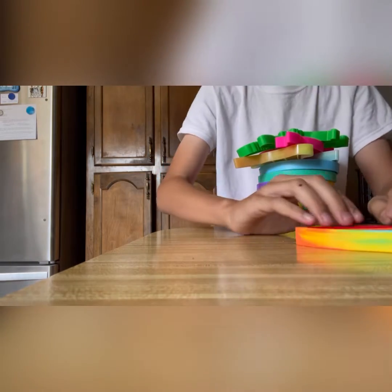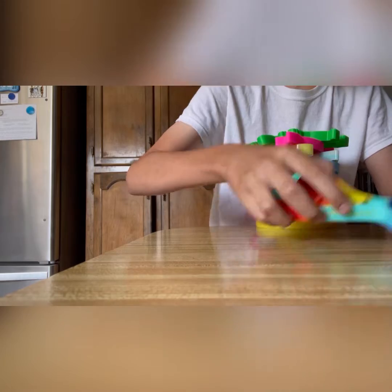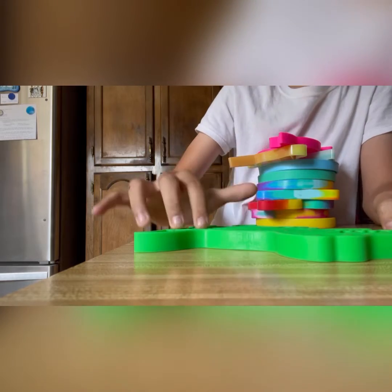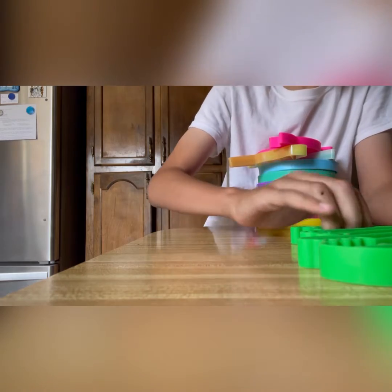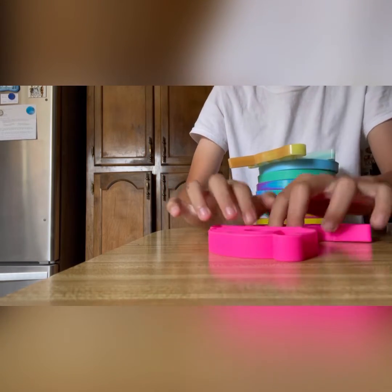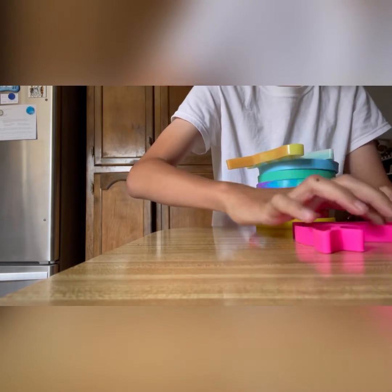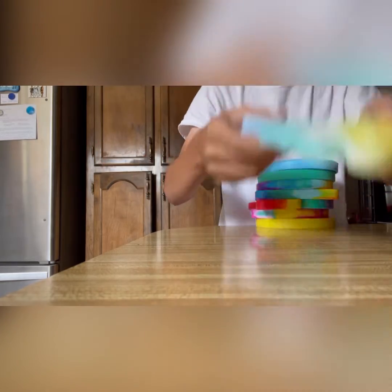I got this mermaid tail. I got this green dinosaur. I got this pink dolphin. I got this unicorn.